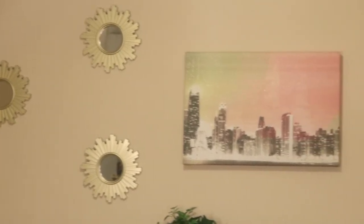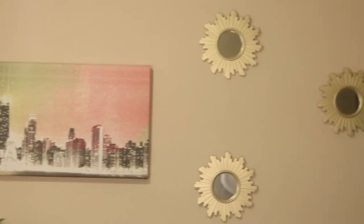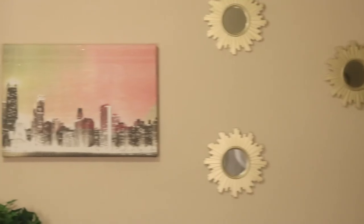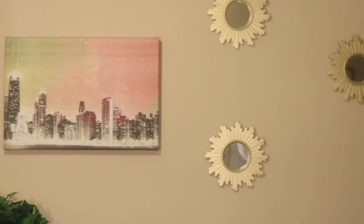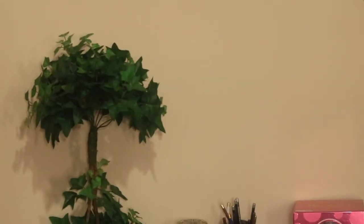On this wall, those mirrors also came from Roses. That picture came from Target and I've had it for a while. I put three of those mirrors on either side of the painting and I think it gave it a really nice touch.